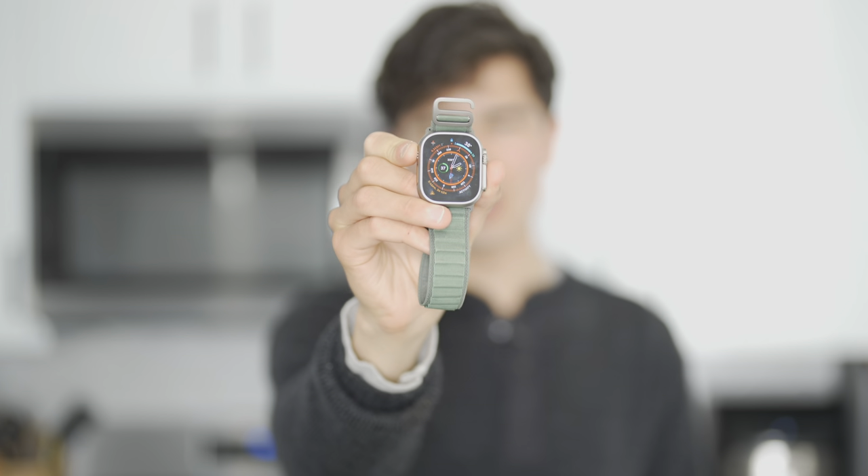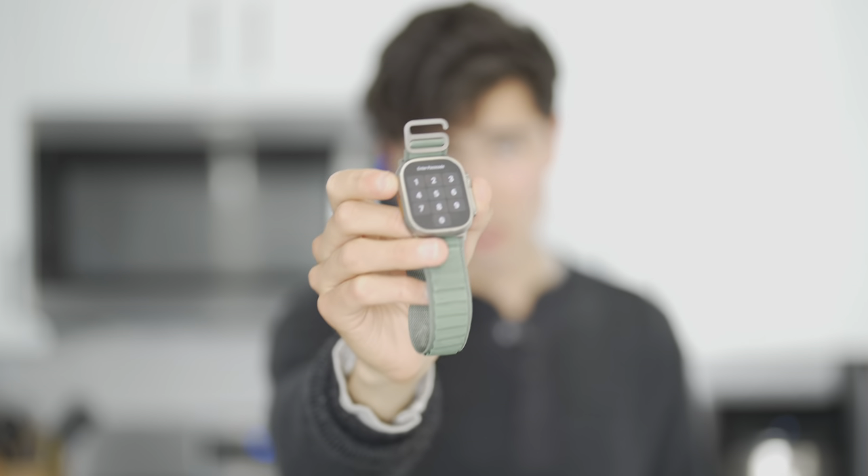I've ditched the Apple Watch Ultra. This is the Apple Watch Ultra I've been using for training for several months now. I made a video about it — I was really excited. I actually switched off the Garmin Epix, which was one of their top of the line smartwatches.